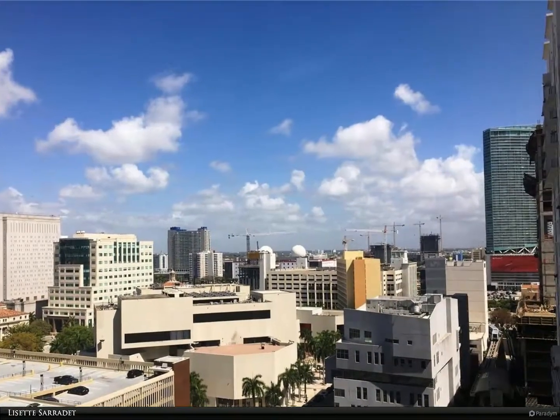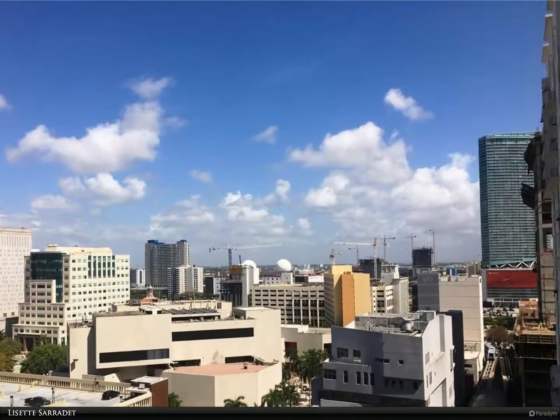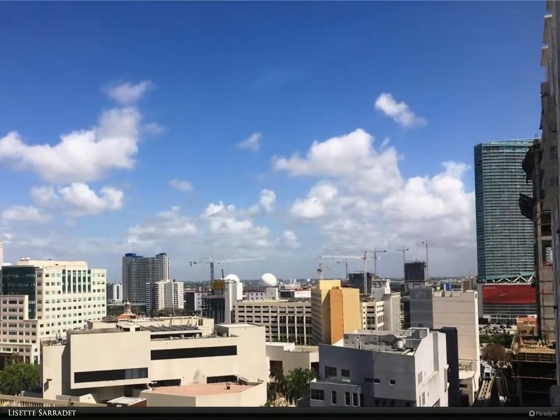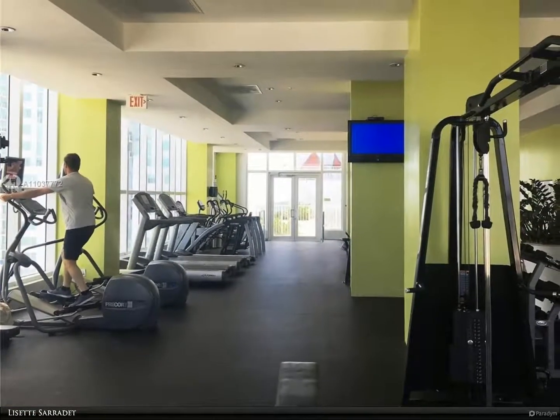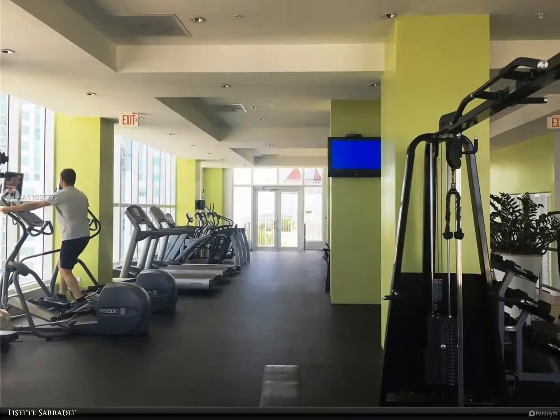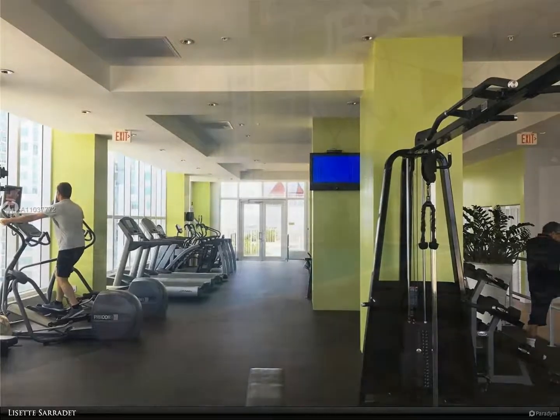Loft style unit in downtown Miami features a northern exposure with views of the skyline and the bay. Whitewash wood flooring throughout. Open and spacious with high ceilings. Secure building offering convenient and great amenities.